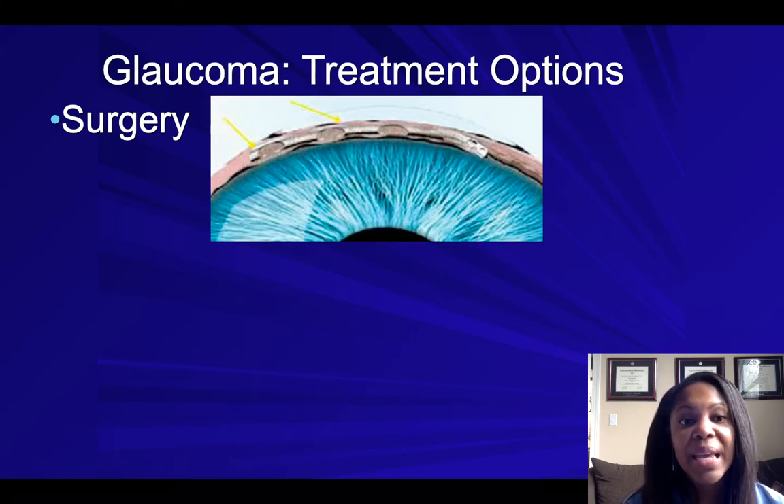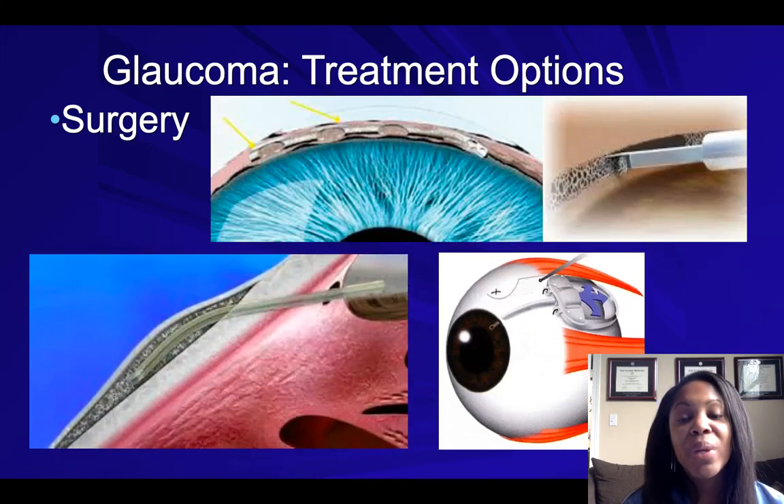Surgery involves going to the operating room where we enter the eye manually and either insert stents to increase the outflow of the eye, remove some of the drainage part of the eye, or — in more aggressive cases — put drainage tubes into the eye so fluid can leave via an excess drainage pathway. Make sure you get your annual eye exam, and if we notice any symptoms of glaucoma, we will certainly test for it and keep you updated. Thanks for watching.